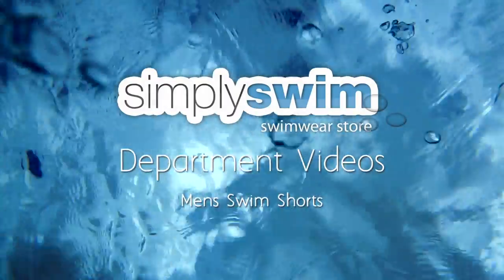Welcome to the Men's Swim Shorts Department here at simplyswim.com. In this department you'll find a great variety of versatile swimwear suitable for all occasions, whether it be for swim fitness or just a trip to the local pool.